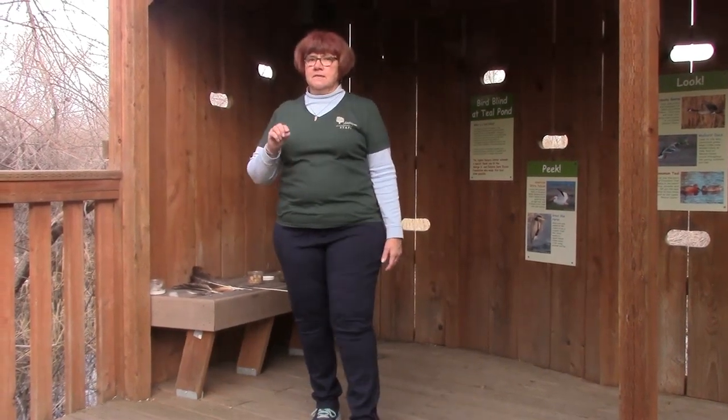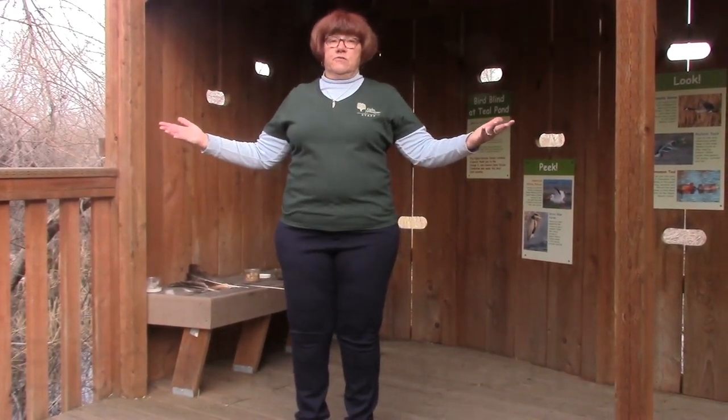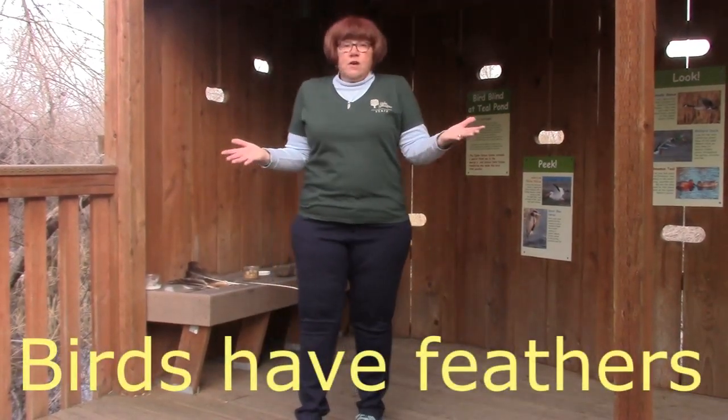I'm going to give you a couple of hints. One reason I'm not a bird is I don't have feathers. Birds' bodies are covered with feathers, and birds are the only animals on the whole planet that have feathers.